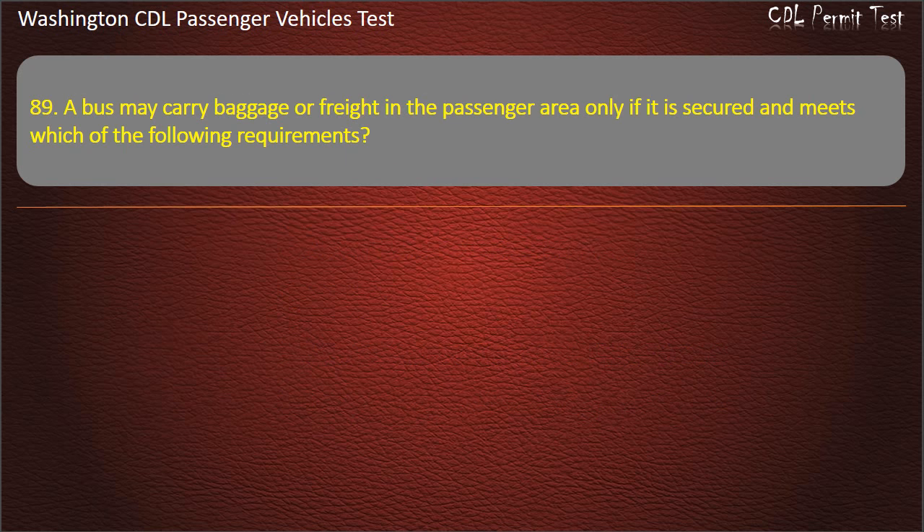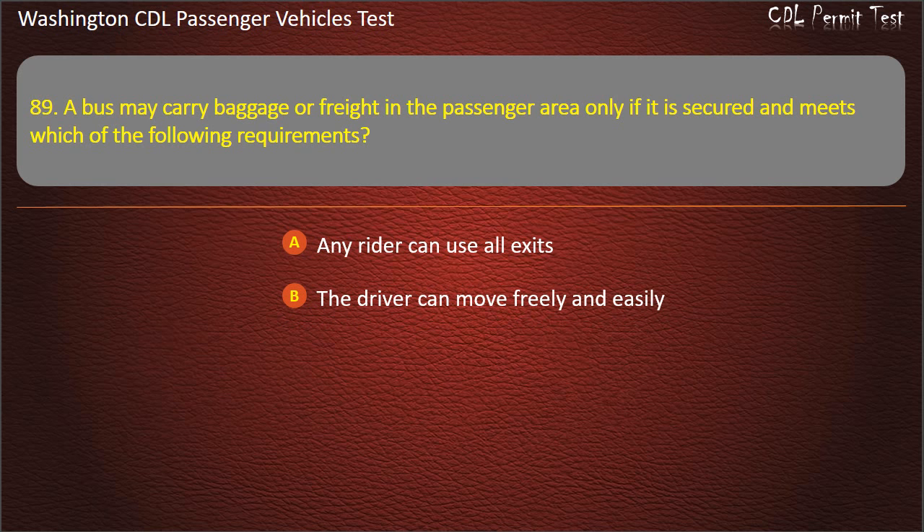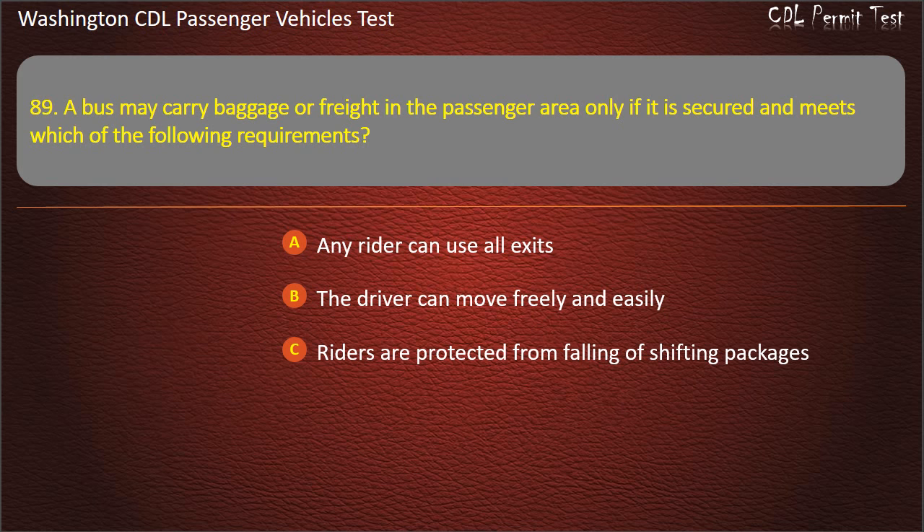Question 89. A bus may carry baggage or freight in the passenger area only if it is secured and meets which of the following requirements? Any rider can use all exits; the driver can move freely and easily; riders are protected from falling or shifting packages; or all of the above. Answer: All of the above.